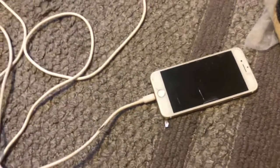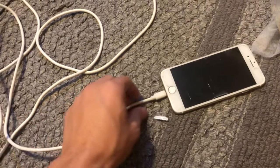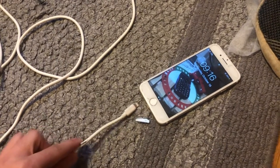Yesterday, or maybe the day before, I discovered that the lightning port has went EOL — end of life.